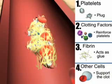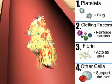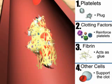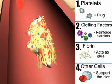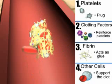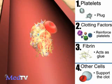Other cells, like red and white blood cells, can also get caught in this web and help reinforce the clot. It quickly becomes stronger and starts to pull the edges of the hole in the blood vessel together. After the clot has formed, it stays in the hole until the tissue is repaired. When the clot is no longer needed, your body dissolves it.